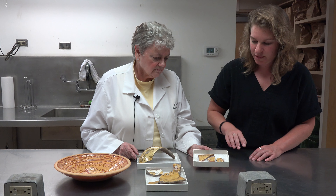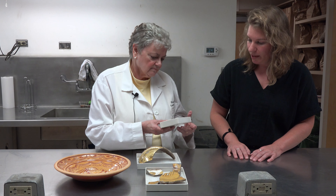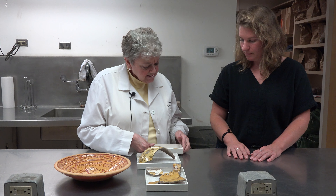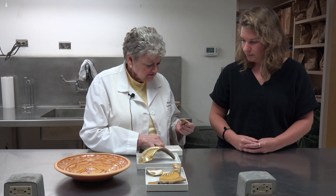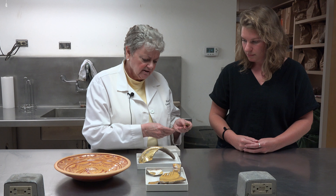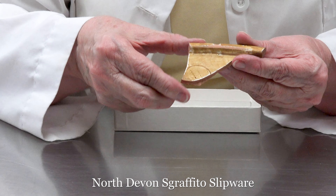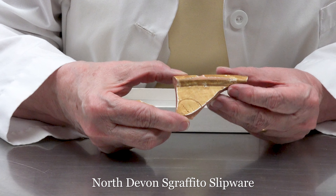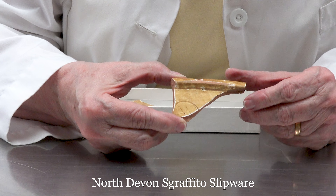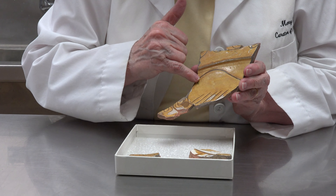So these sherds we have here are the ones that were recently excavated. Can you tell me a little bit more about these, Murray? Well, Leah, I do believe you're correct that they are from a dish. It's a fairly lightweight dish, and they are North Devon Sgraffito earthenware. And Sgraffito comes from the type of decoration. This is a parallel example in our collections of a dish with Sgraffito decoration.